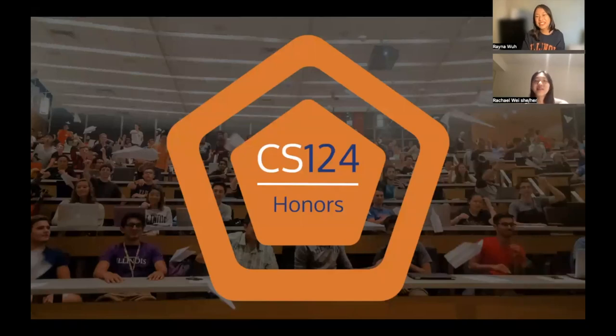Hi guys, my name is Rachel. My name is Raina. And today we're going to talk about CS124 Honors and why you should join.